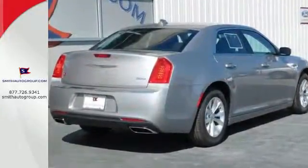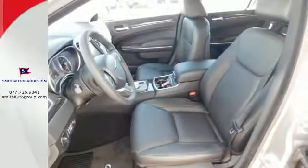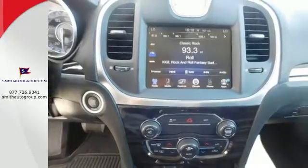Heated leather seats and dual-zone climate control keep you in comfort, while the keyless go, advanced multi-stage airbags, heated mirrors, and integrated voice command keep you in control.